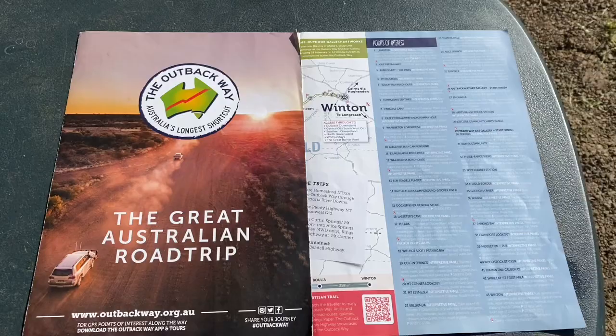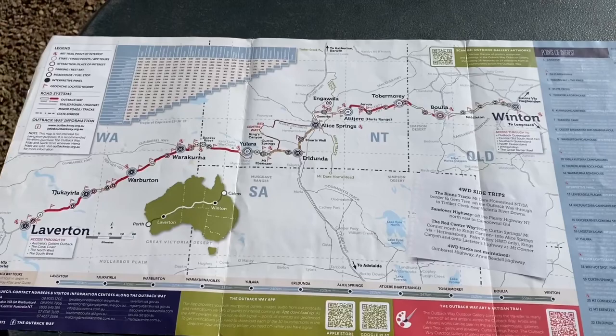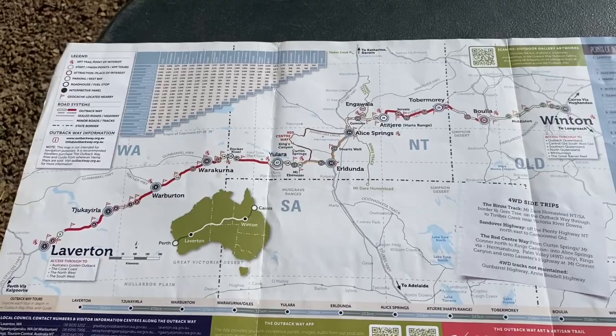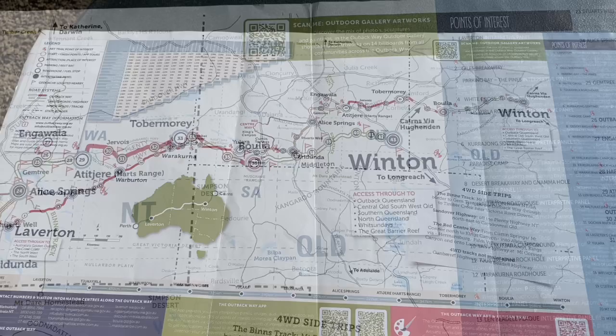The Outback Way is called the Great Australian Road Trip — it's the shortcut from Cairns through to Perth. It really starts from Laverton in Western Australia and goes through to Winton in Outback Queensland. We've been to WA a couple of times and gone across the Nullarbor and through the Kimberley, so this time we wanted to go through the centre. It's been frustrating us that all the research is always from west to east — we're going to be doing it from east to west.